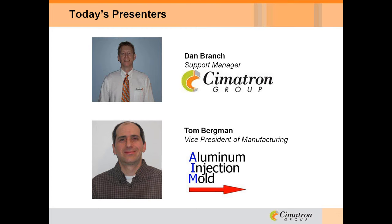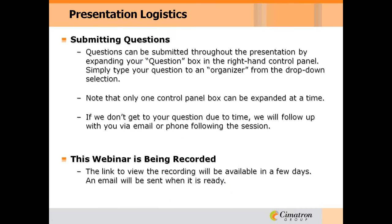Keep in mind, as we listen to Dan and Tom's presentation, you're free to ask questions by typing them in the questions pane on your computer. Dan and Tom will answer them at the end of the presentation. As a reminder, this webinar is being recorded, so you will be able to listen to it online later. Thanks again for taking time to be with us today, and we'll begin. Here's Dan.